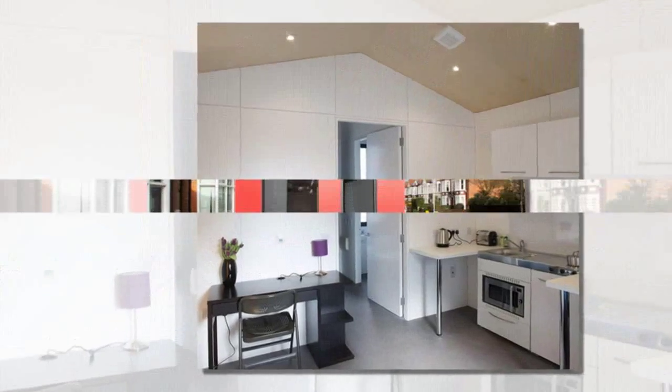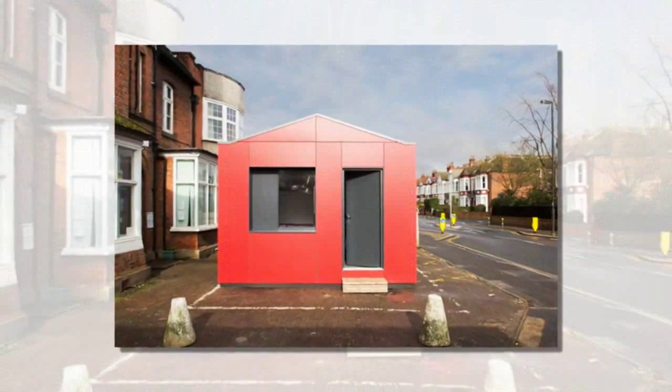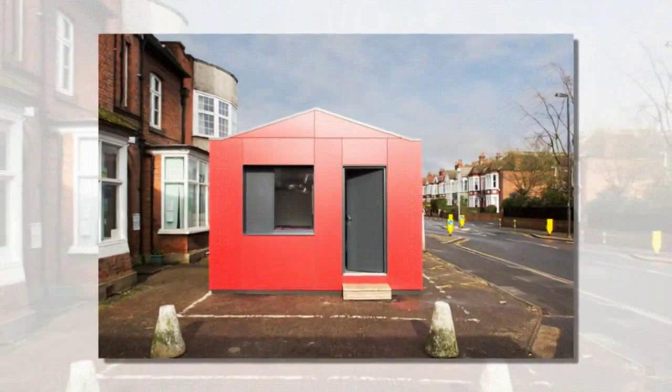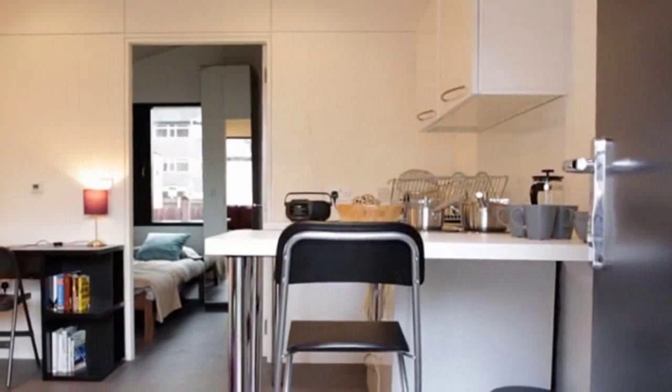The cubes offer a modest living room, a kitchen, and separate bedrooms. The YMCA rents this model out for around $233 a week.